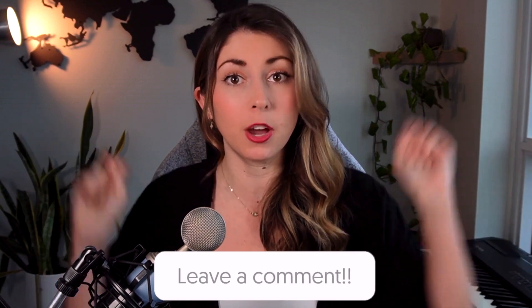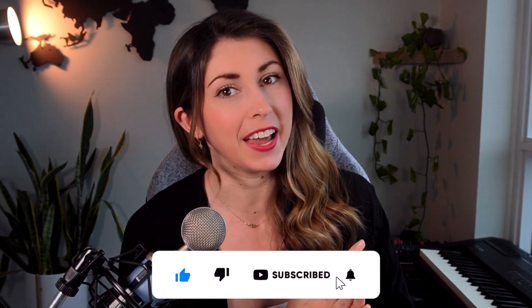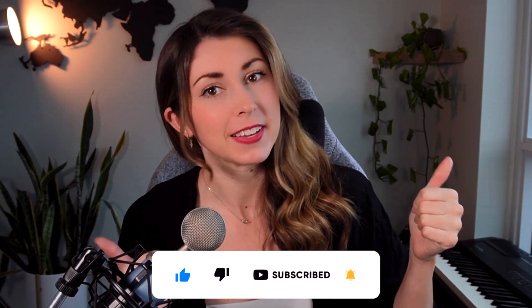Thank you so much for listening. I really hope that this shed some light on the mystery of Etsy SEO. If you have any questions, just let me know in the comments below. If you found this video helpful, please leave a like and subscribe if you haven't yet. Thank you guys so much — see you next week.